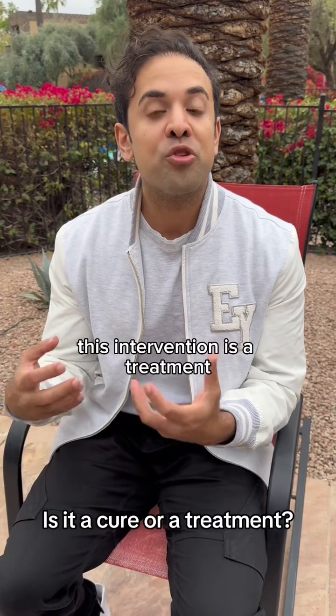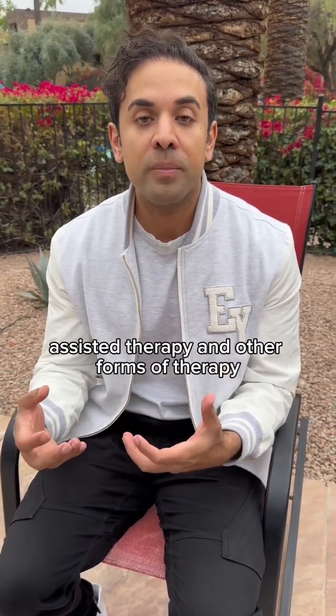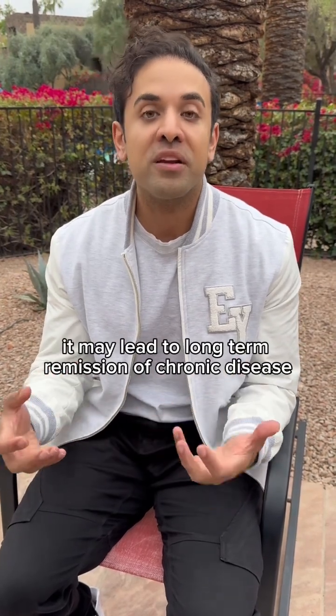This intervention is a treatment — it's not a cure on its own. When combined with psilocybin-assisted therapy and other forms of therapy, it may lead to long-term remission of chronic disease.